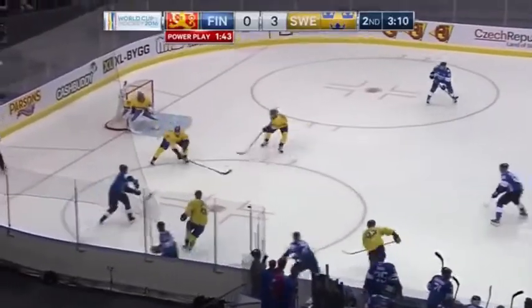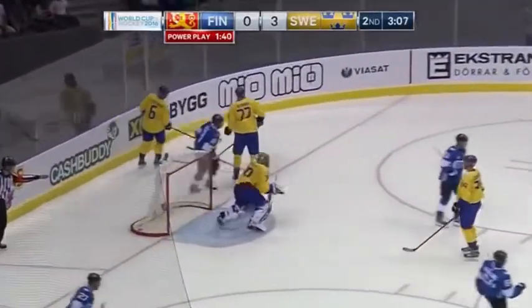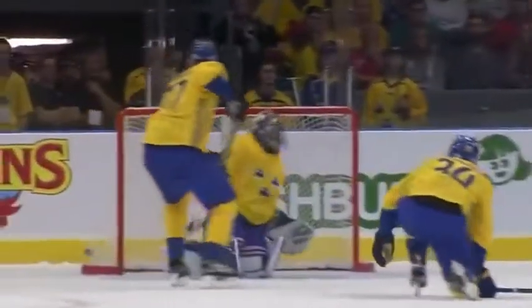But he couldn't move the puck up. Koivu in front — Ristelainen scores! Lundqvist couldn't handle the shot, and Ristelainen on the power play has Finland on the board.